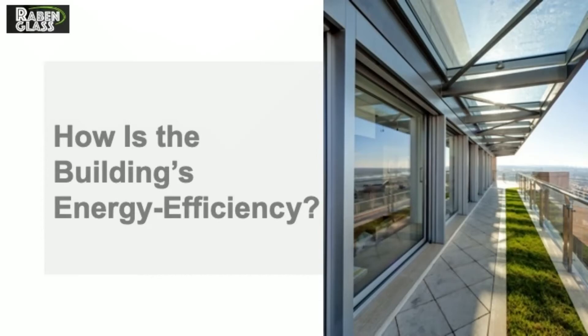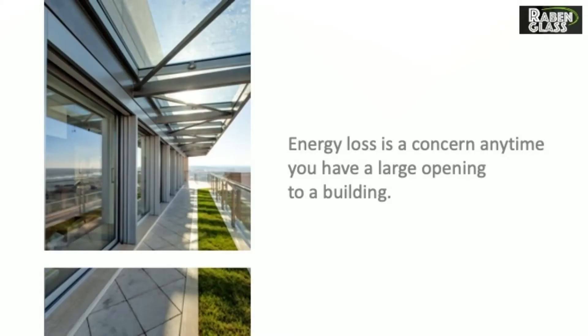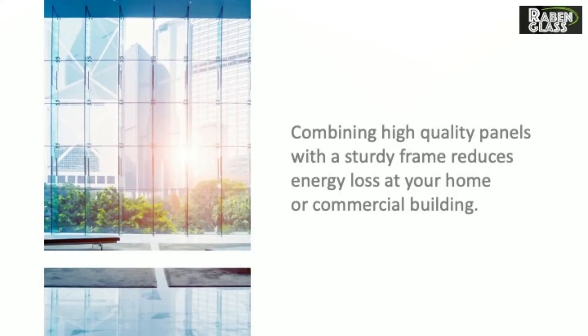How is the building's energy efficiency? Energy loss is a concern anytime you have a large opening to a building. Combining high-quality panels with a sturdy frame reduces energy loss at your home or commercial building.